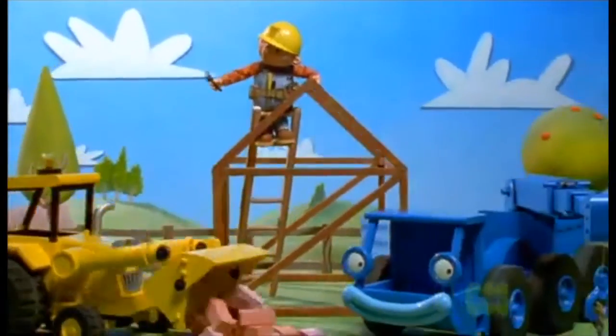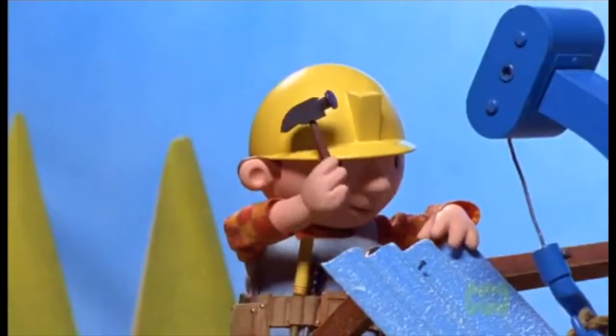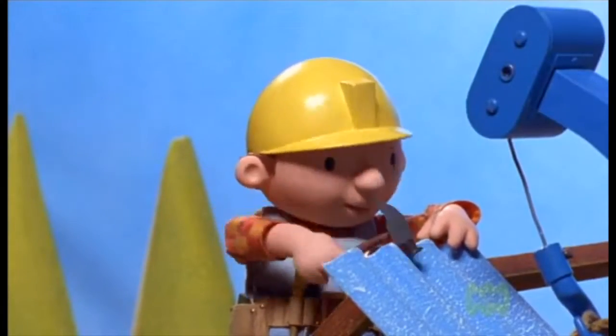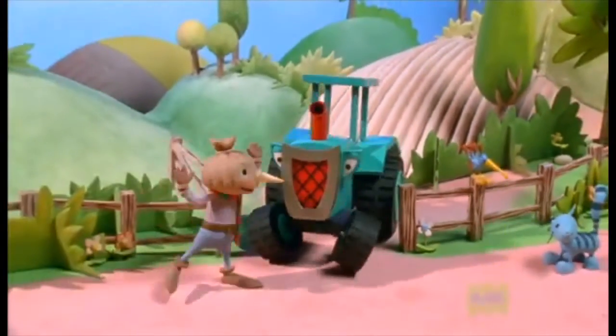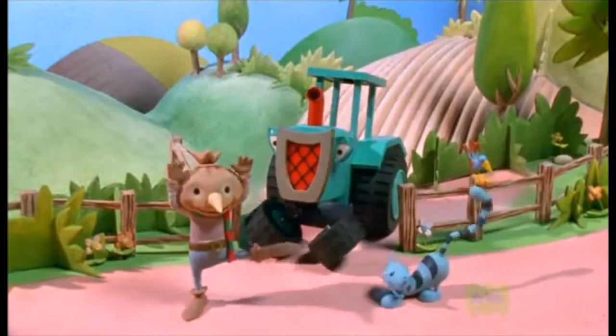Bob the Builder, can we fix it? Bob the Builder, yes we can! Pilchard and Bird, Travis and Spud.